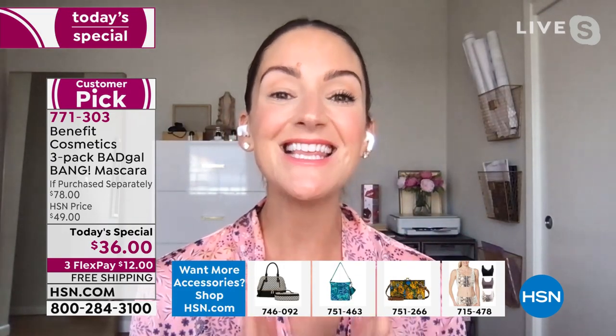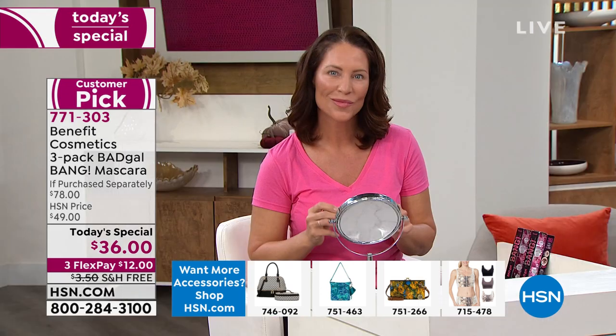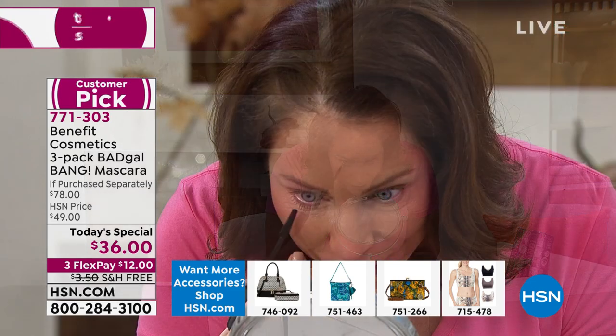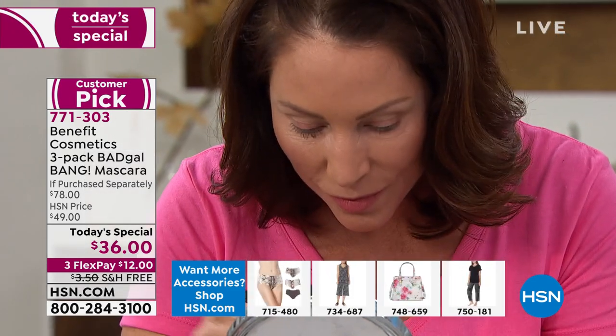Thanks to all of you, we're the number one prestige mascara brand in the US — and it's all because of our 36-hour weightless formula and our patented slim packed brush. Gone are the days of that messiness when it comes to volumizing. You're getting a year's worth of mascara here, and the shelf life on this is three years when not opened.